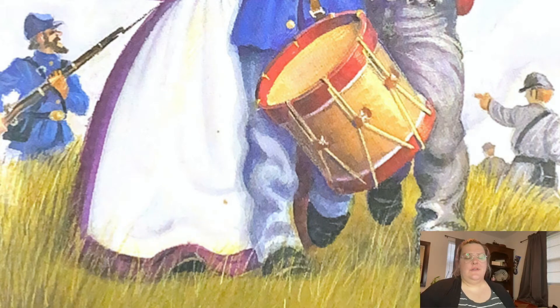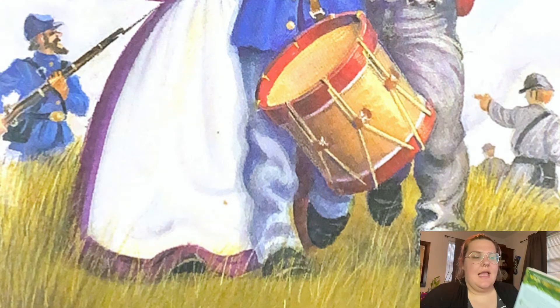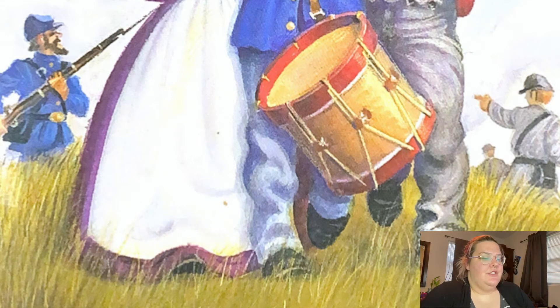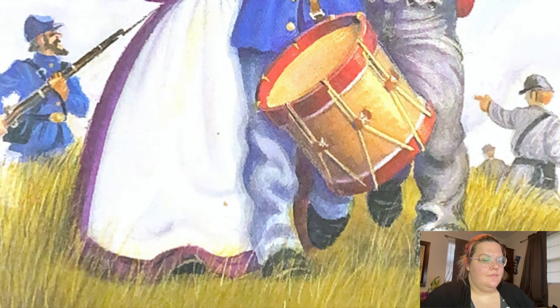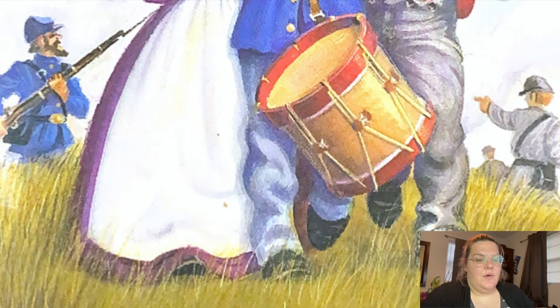Hi guys, welcome to Social Studies. We are going to be continuing reading Civil War on Sunday. On Tuesday we read the first chapter, so today we're going to read chapter two, and then next week we'll just keep on going.